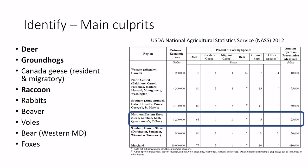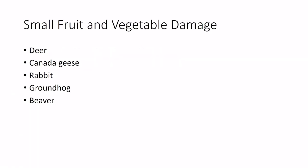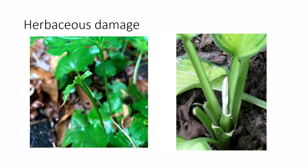We'll talk about deer, groundhogs, raccoons, rabbits, bear, voles, beavers, and other things. If you don't catch them in the act, you look for clues — tracks or scat. We'll focus mostly on damage characteristics, because you don't necessarily know if scat was left while the damage was happening.